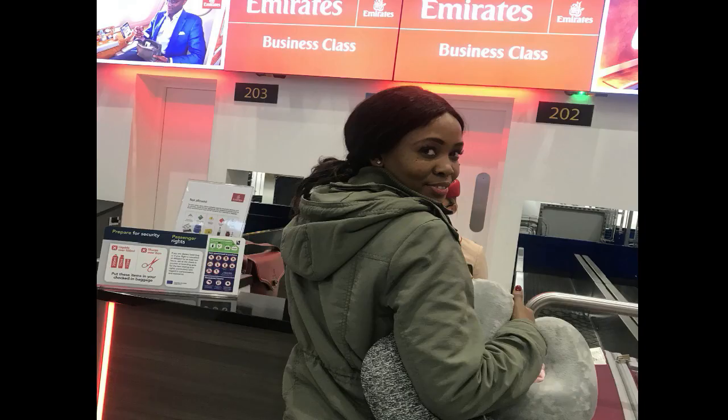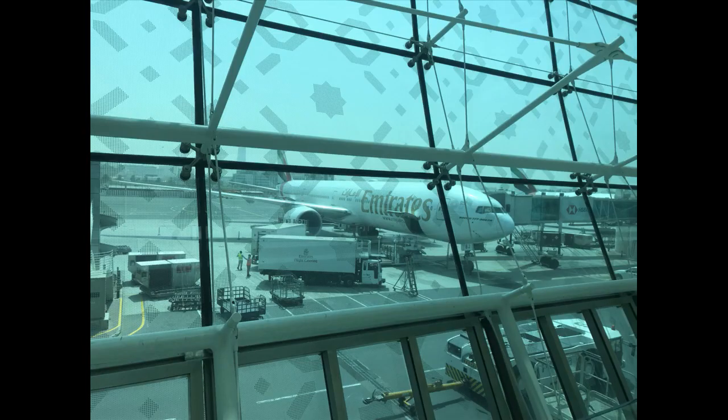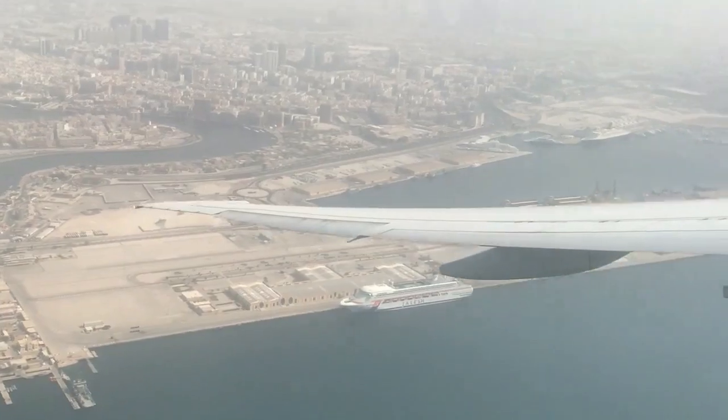We then checked in, left the UK, left Dubai, and went back home.